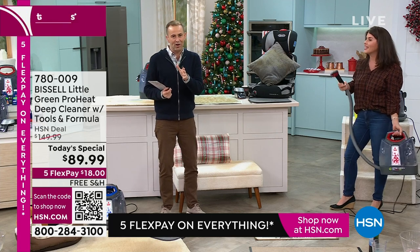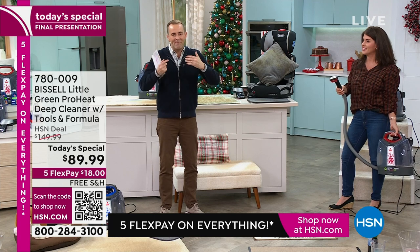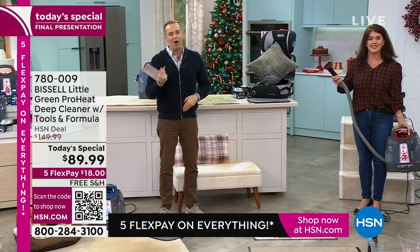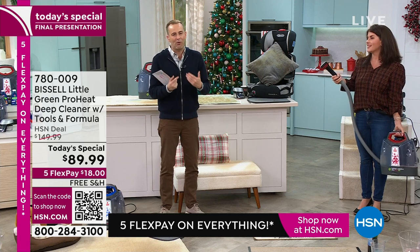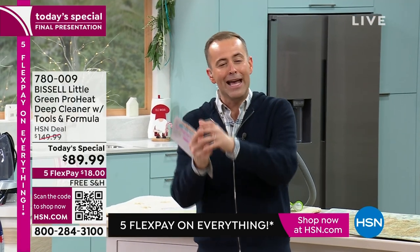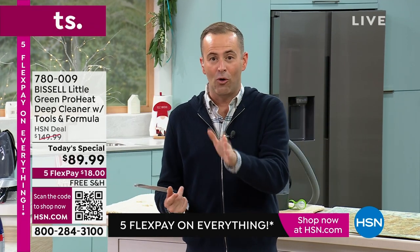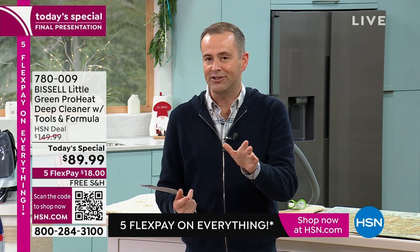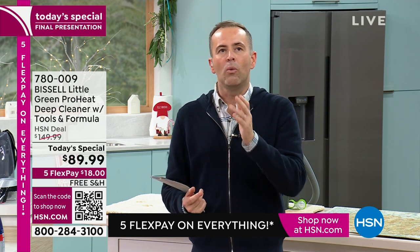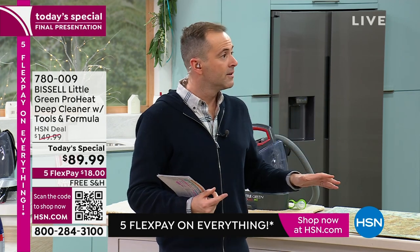Bissell have given us everything we need without requiring a large space to store it. The heatwave technology maintains water temperature — when you put warm or hot water in, it keeps it at that temperature. So many other models let the water go cold, but warm water makes all the difference. Last presentation — we are heading towards that 20,000 mark.